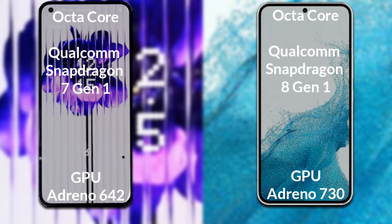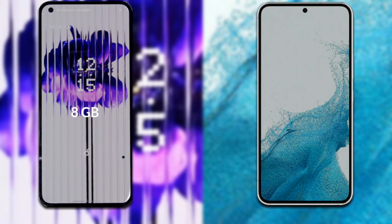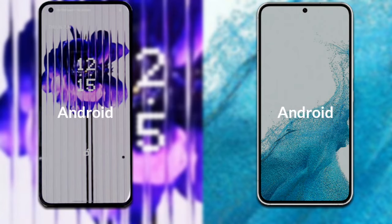Talking about RAM and internal storage: Nothing Phone 1 has 8GB RAM with 128GB internal storage. Samsung Galaxy S22 has 8GB RAM with 128GB internal storage. Both phones run on Android 12.